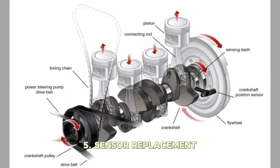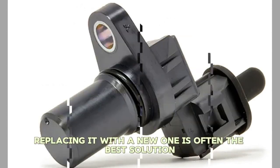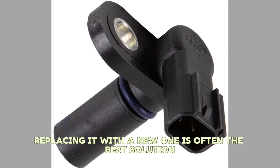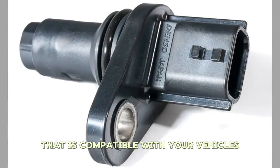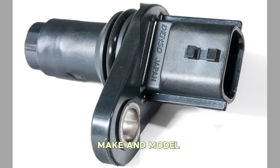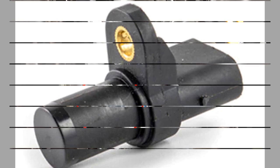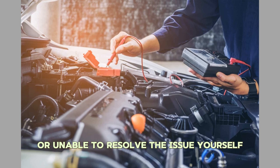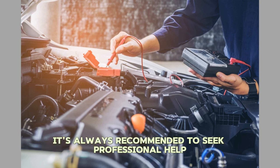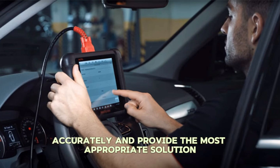Number five: Sensor Replacement. If your sensor is beyond repair, replacing it with a new one is often the best solution. Ensure you get a high-quality replacement sensor that is compatible with your vehicle's make and model. Number six: Professional Diagnosis. If you're unsure about the exact cause or unable to resolve the issue yourself, it's always recommended to seek professional help. A qualified mechanic can diagnose the problem accurately and provide the most appropriate solution.